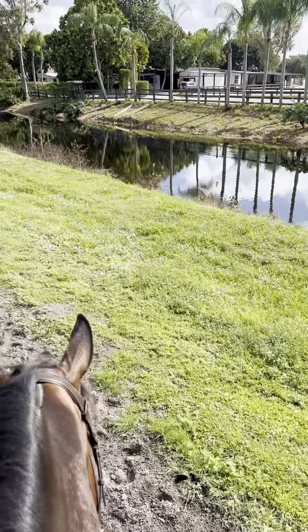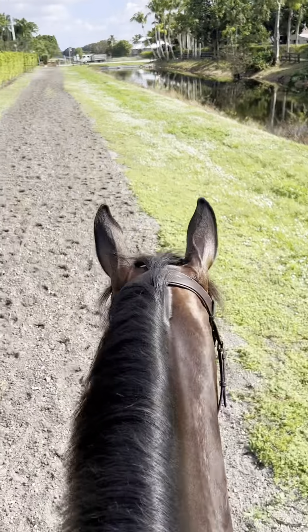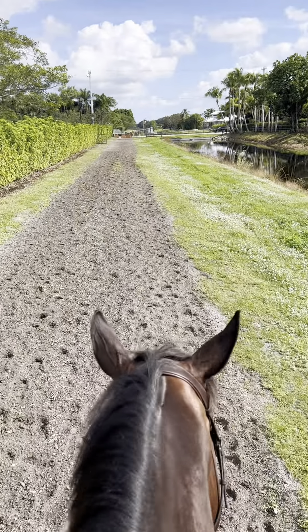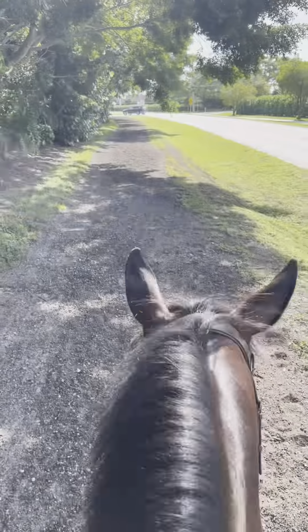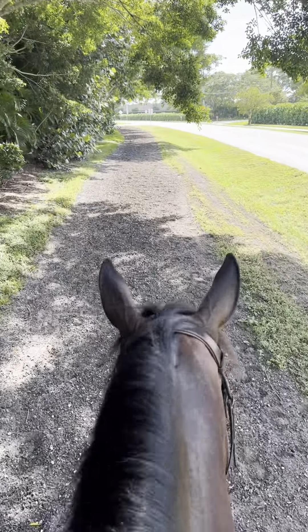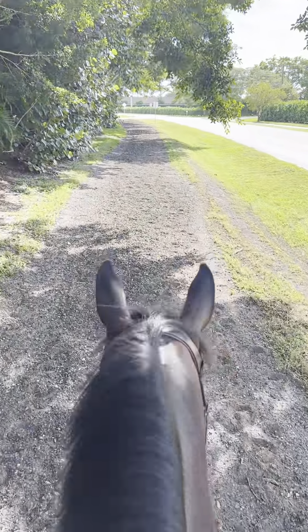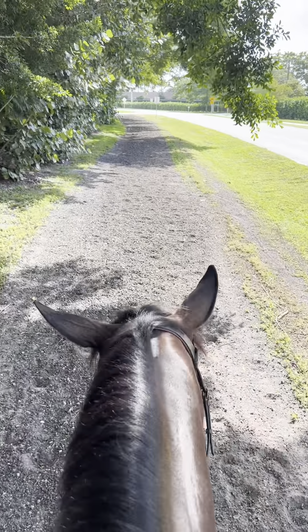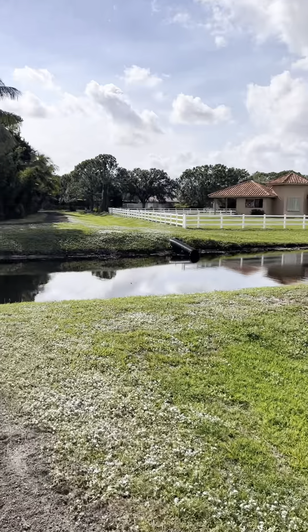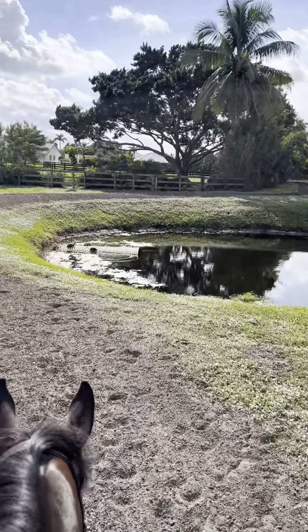Coming around the bend here is one of the trails that lines the canal, which then takes us to the trail that lines the street. Over this way, we get a cute little view of these turtles that like to sun themselves.